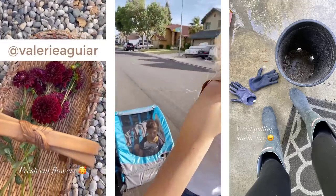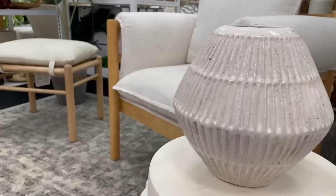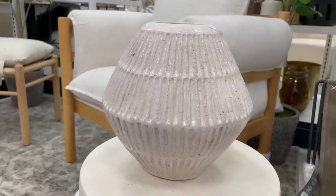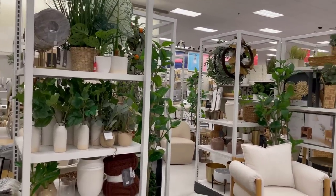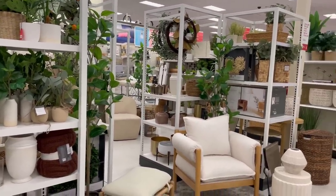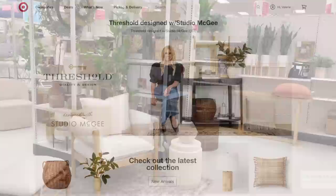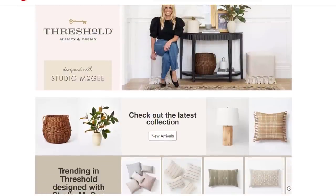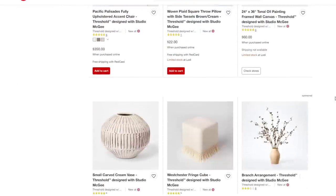If you haven't found me on Instagram, you can find me at Valerie Aguirre, where I share a lot of fun behind-the-scenes there too. So jumping right in — bear with me. Our Target is a little bit overloaded with lots of stuff; it's hard to kind of pick through what's new and what's not. I have a pretty good idea of what I'm looking for. You can also check out all of these items on target.com, and I will link a lot of these items down below in the description.